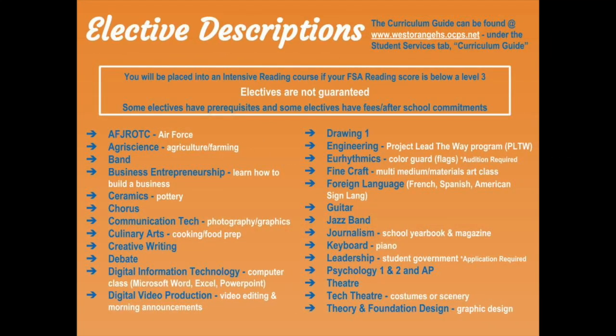These are some of the electives that you will be able to request. To view descriptions of elective courses, please visit the West Orange website and search for the curriculum guide under the student services tab. Students that score below a level three on the FSA reading will be placed into an intensive reading course. Please keep in mind that electives you request are not guaranteed to be placed on your schedule, and some electives have prerequisites, fees, and other school commitments.